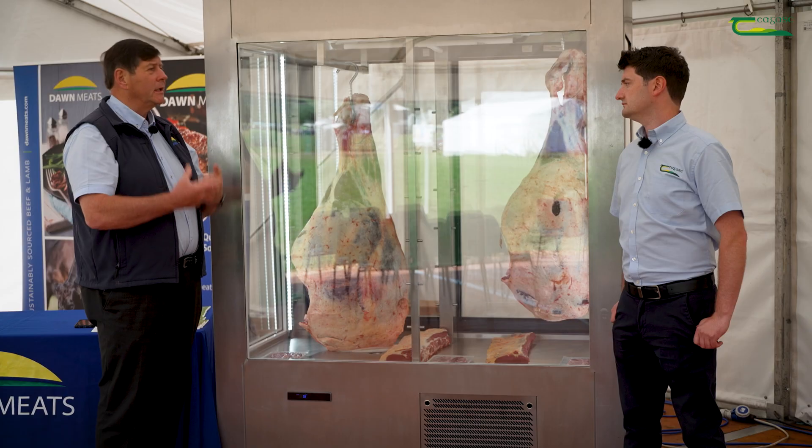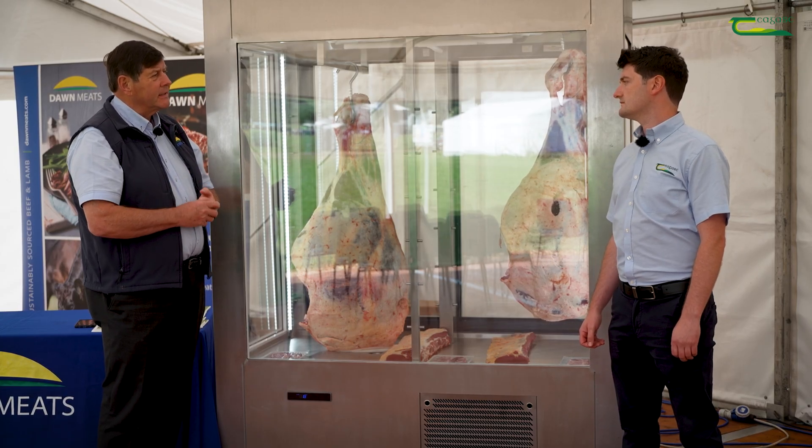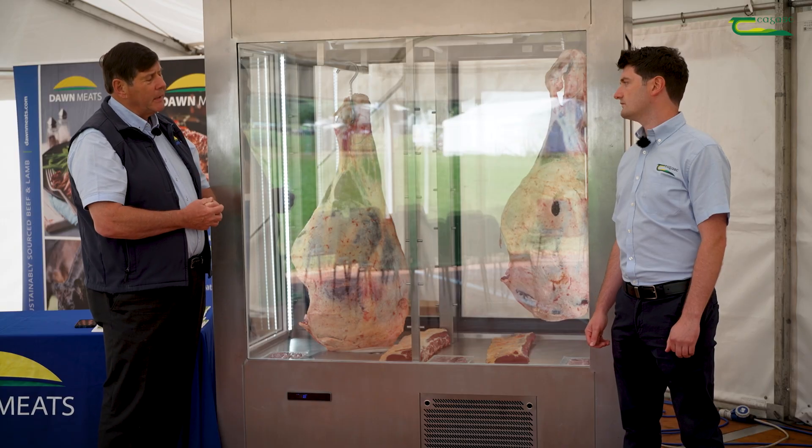Predominantly they're looking for steaks of a certain size and thickness and at a certain price level. To equate that back to the carcasses, we're saying the ideal carcass is between 280 and 380 kilos, an O plus to an R plus, and a fat score of three to four plus.